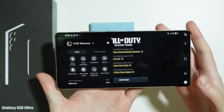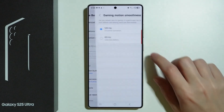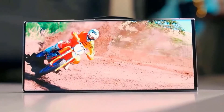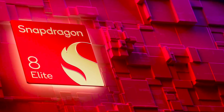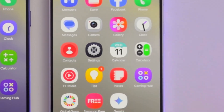One of the most exciting additions is Now Brief, an intelligent assistant designed to provide users with relevant information throughout the day. It relies on Samsung's personal data engine, which needs a powerful neural processing unit (NPU) to function properly. This means only high-end Galaxy devices with chipsets like the Snapdragon 8 Elite will support it. Unfortunately, older models won't be able to access this feature.